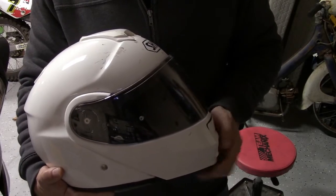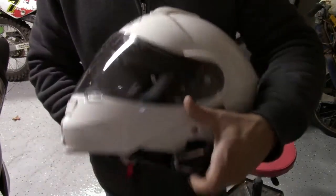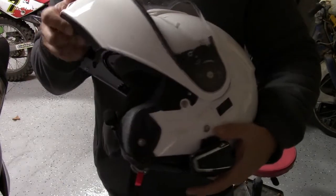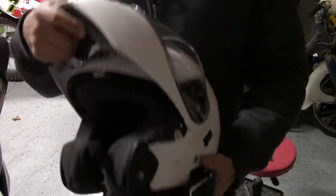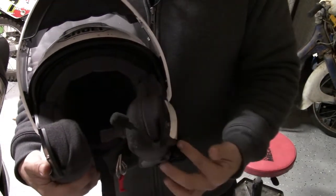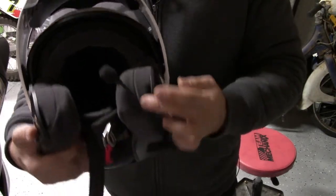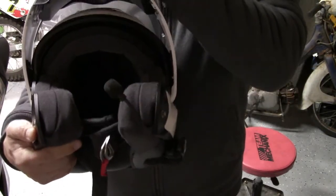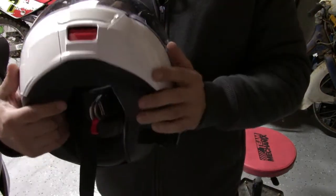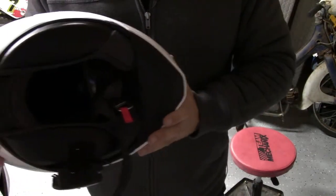I've installed my Cardo system on this one. Because it's a modular helmet, I couldn't install my normal wired stick mic, so I use the boom mic option that plugs into the Cardo unit and comes with it when you buy the Cardo. It rides up right along underneath here, and when I pull down the lid I just slide it underneath with my thumb as it goes over.